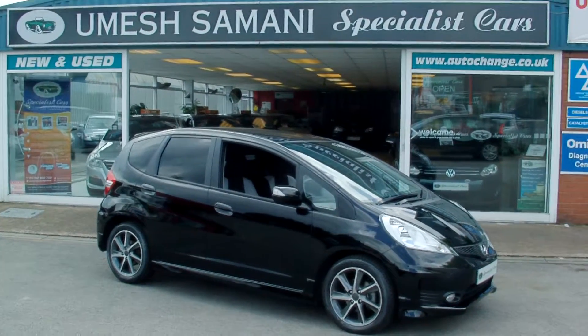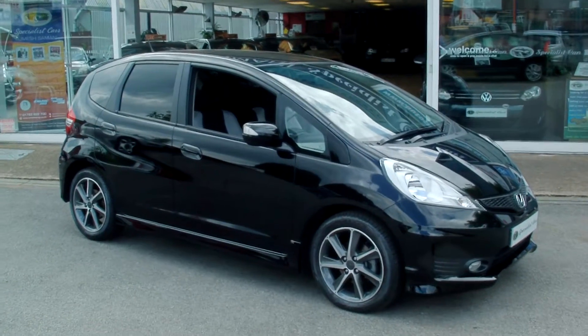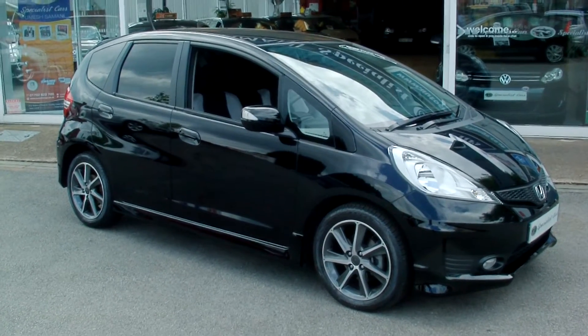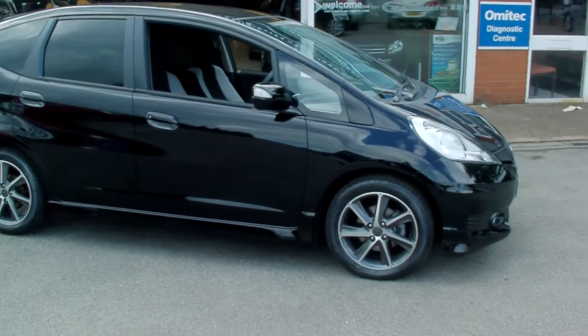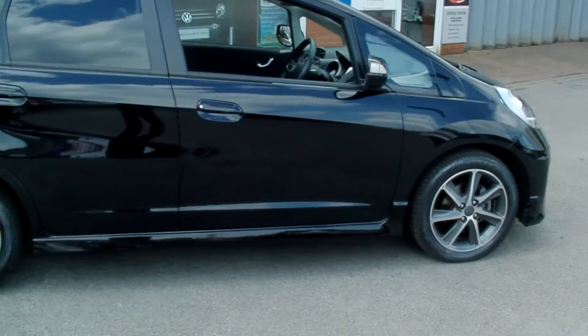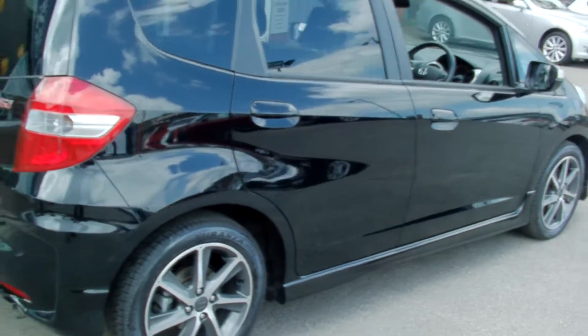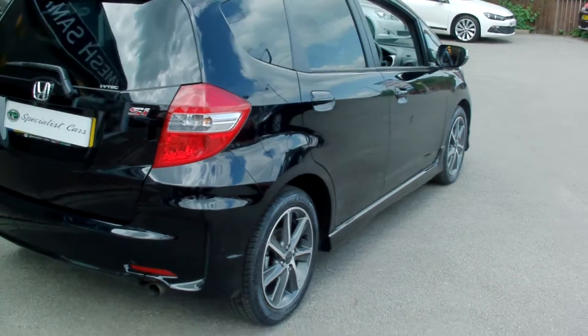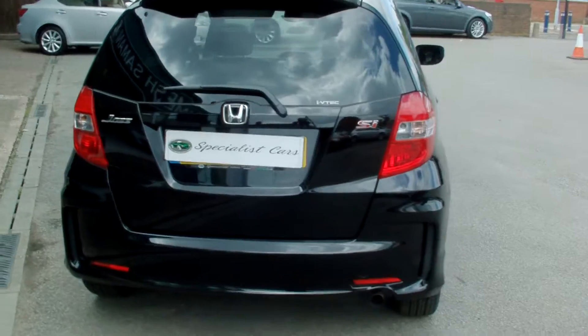Welcome to Specials Cars. We have here a Honda Jazz 1.4 SI 5 Dual, crystal black metallic, looking absolutely gorgeous with the Anthracite grey wheels and polished alloys. Registered in July 2012 on a 12 plate.